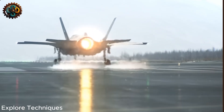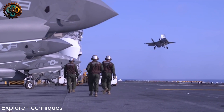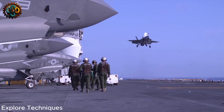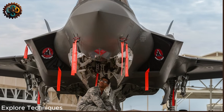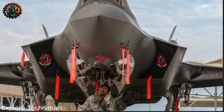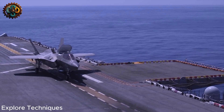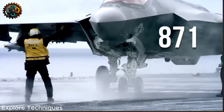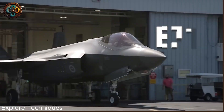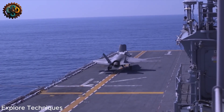The F-35B can attack both air and ground targets using advanced stealth technology from the F-22 Raptor and F-117 Nighthawk. With modern sensors and computer systems, the F-35B shares information almost instantly with allies without compromising its stealth capabilities. Information is displayed directly on the pilot's helmet, providing unparalleled situational awareness, allowing the F-35 squadron to operate as a collective brain.